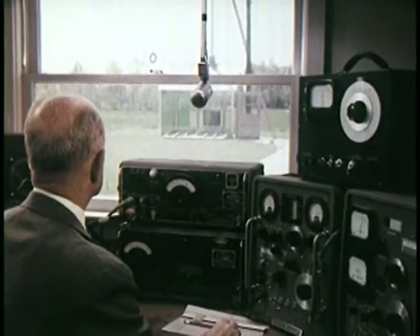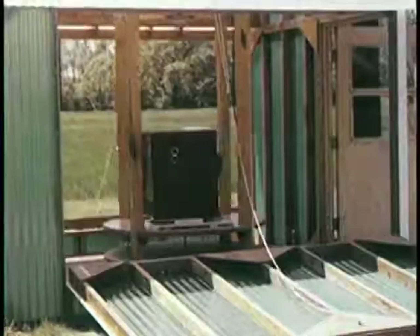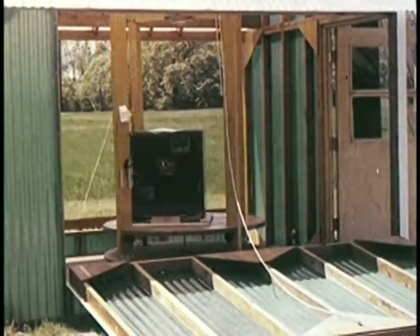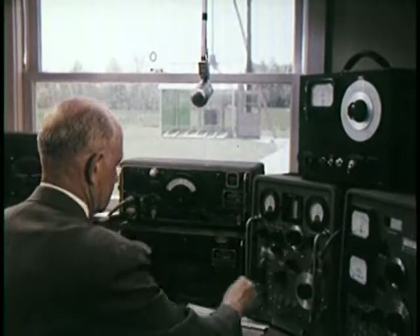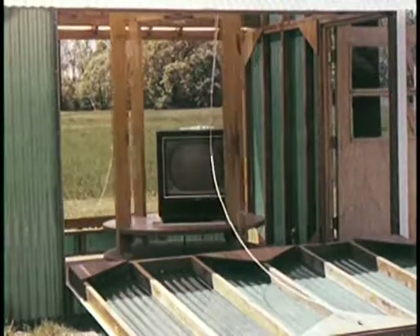Special equipment is used that can measure signal field strength in terms of millions of volts. RCA engineers not only develop the techniques and standards used in these tests and measurements, they actually use them to develop sets with built-in quality long before FCC requirements were enacted as a law.